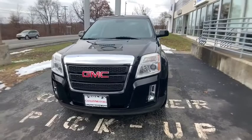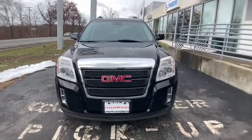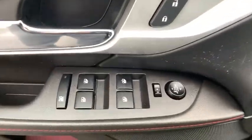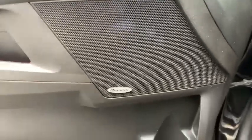Traction control, dual airbags, remote vehicle start, power steering, alloy wheels, four-wheel disc brakes, aluminum wheels, eight speakers, fog lights, power windows.